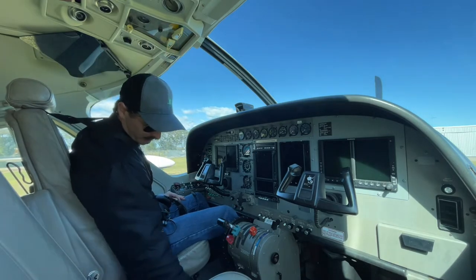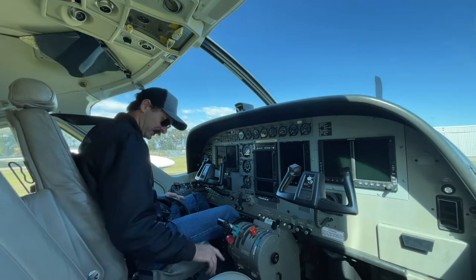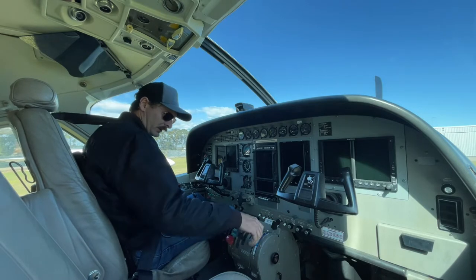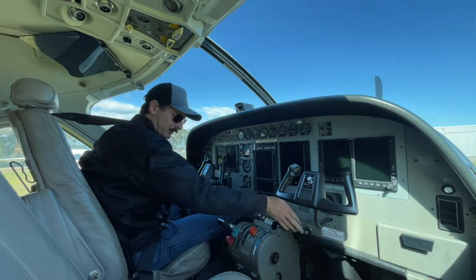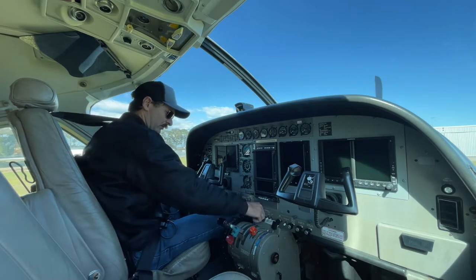Fuel's on, ready to rock and roll. Trim set, stowed. Idle, feather, cut off, indicating up. All those are in. Off, down, down, off.